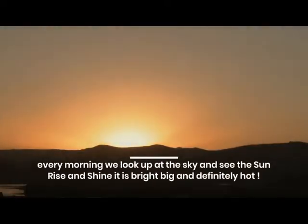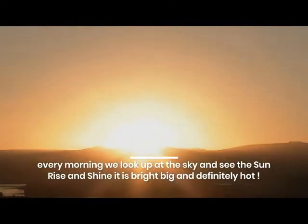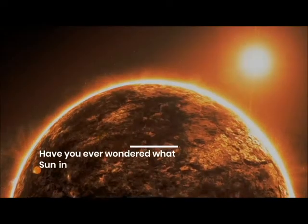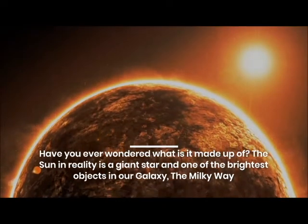Every morning we look up at the sky and see the sun rise and shine. It is bright, big and definitely hot. Have you ever wondered what it is made up of?